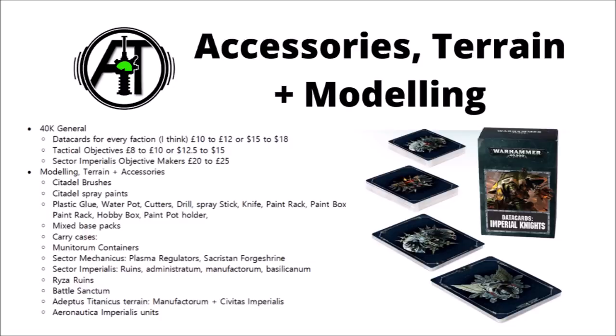In addition to this, they've also increased quite a few of the accessories for 40k. As far as I can tell, every faction's data cards are going to £12 or $18, and the generic tactical objective set going to £10 or $15. They've also increased on the objective markers, Citadel brushes and sprays, plastic glues, water pots, cutters, drills, sticks, knives, paint racks, paint boxes, hobby boxes, and paint pot holders — pretty much most of the carry cases and some of the terrain, such as Munitorum containers, Sector Mechanicus, Sector Imperialis ruins, the Battle Sanctum, and some terrain for Adeptus Titanicus and Aeronautica Imperialis.